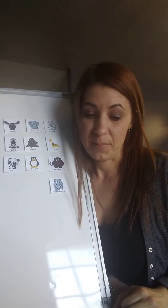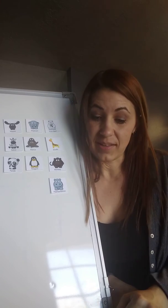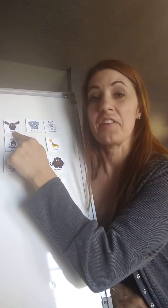The next animal likes to swim. It can run 35 miles per hour and males have antlers but females do not. This animal is called a moose.